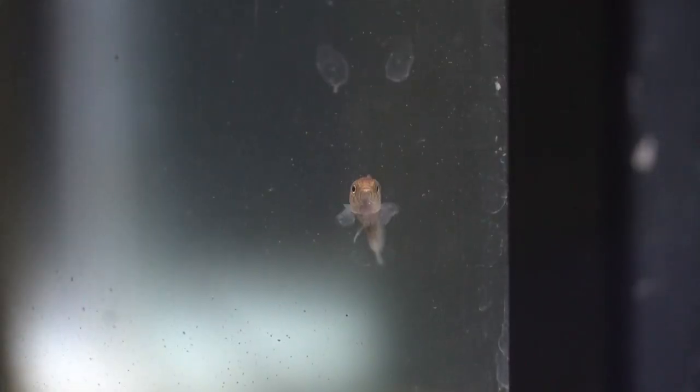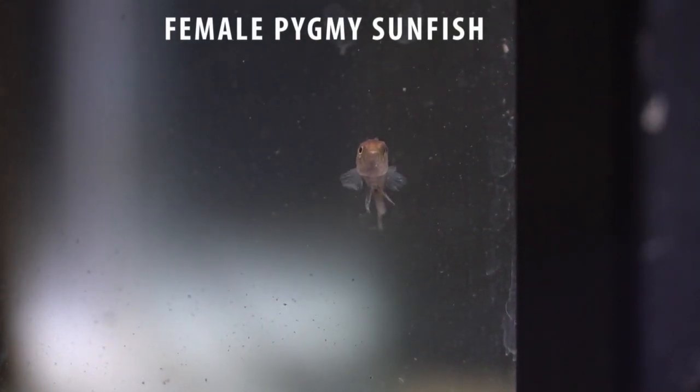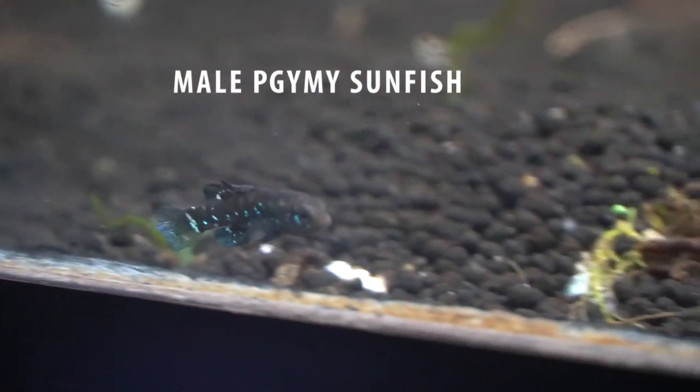Now the pygmy sunfish I'll be moving outdoors to potentially breed. These are a fish that historically I don't love keeping in the fish room, but when they are in breeding dress the males are absolutely spectacular.